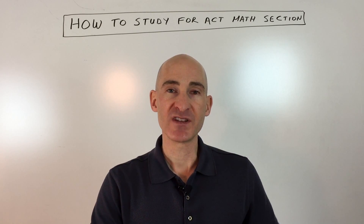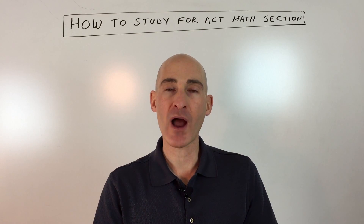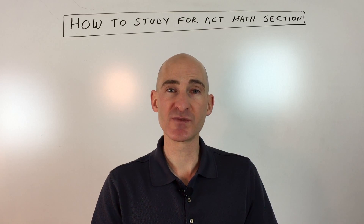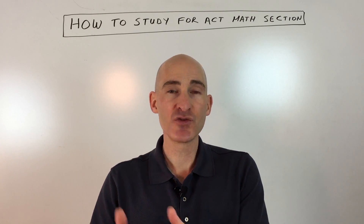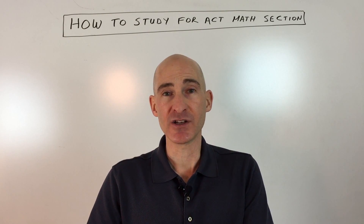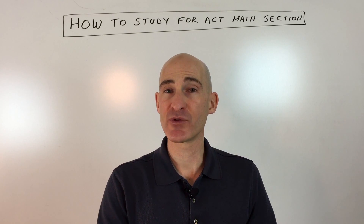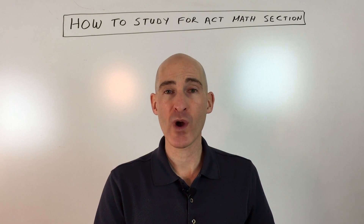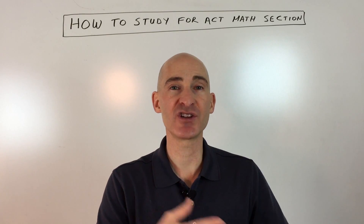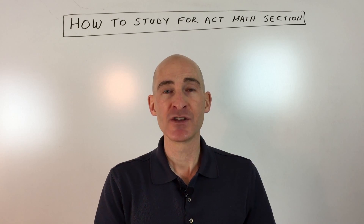What makes the early questions easier is that they're one-step problems — maybe just adding fractions or doing simple order of operations. As you go from questions 1 through 10, then 20, 30, and 40, they become two-step, three-step, and four-step questions where you perform an operation and then use that answer in another operation. The multi-step nature leaves more room for error.